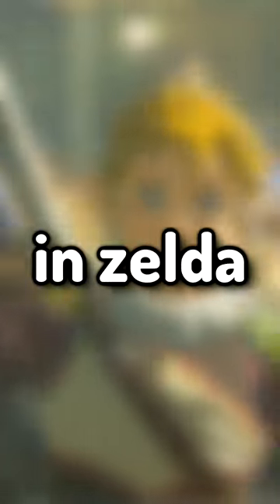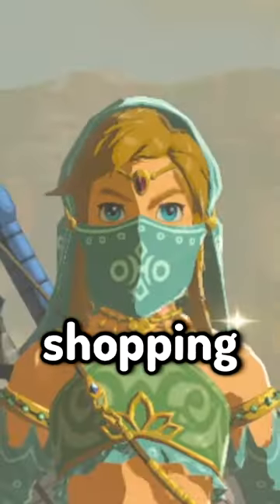What is the most expensive item in Zelda Breath of the Wild? Let's go shopping and find out.